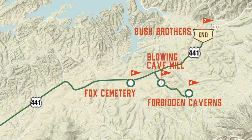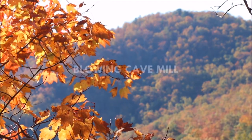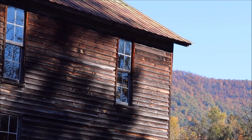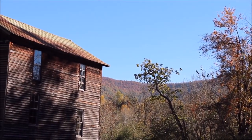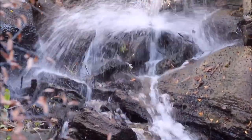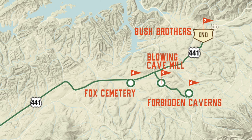Travel approximately a half a mile and turn right on Blowing Cave Road. Go one mile to Blowing Cave Mill, which is on the left. Blowing Cave Mill is a great photo opportunity. Completed in 1880, the mill is located near the head of Flat Creek in the Bird's Crossroads community. Listed on the Registry of the Association for Preservation of Tennessee Antiquities, the mill is an example of the flour and corn mills constructed throughout Sevier County.